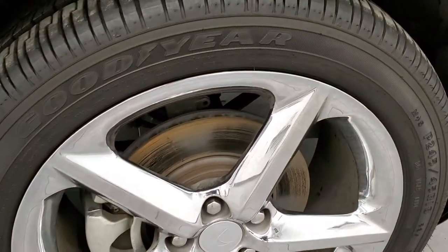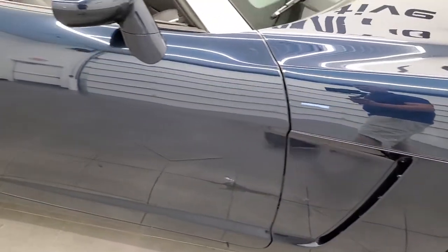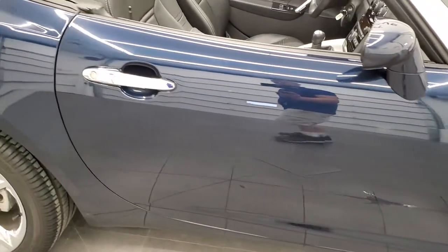Passenger side rim — no scuffs or scrapes on there. As you go down this side of the car, take note of how clean the body is, how reflective and mirror-like that paint is.